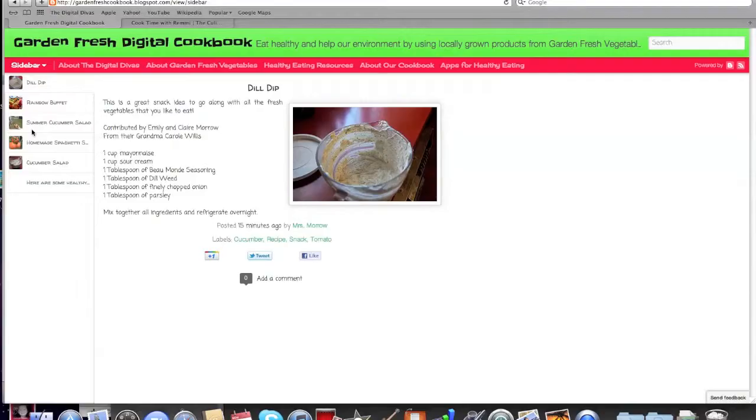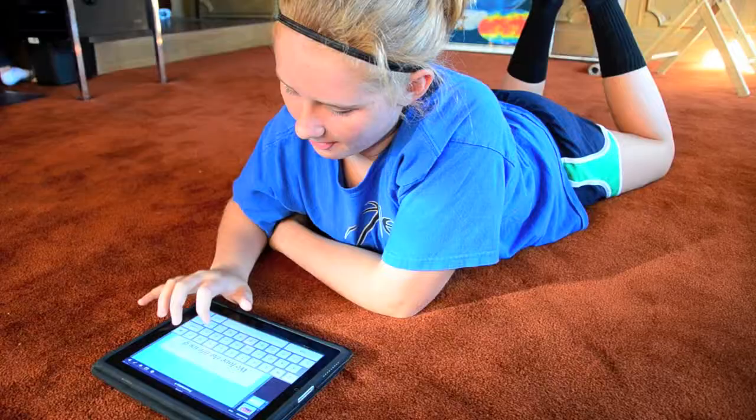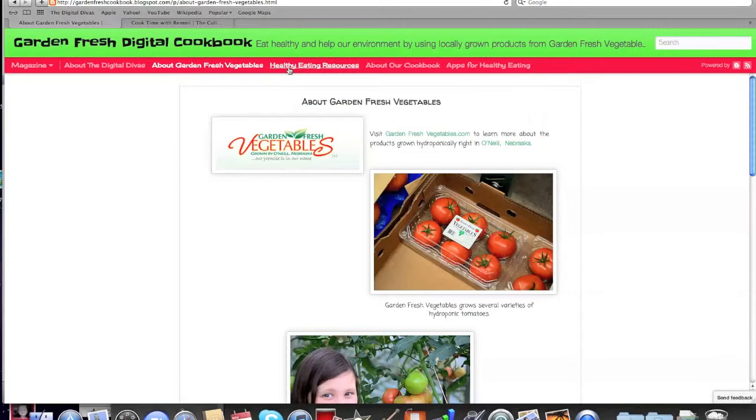Our Garden Fresh Digital Cookbook. This is more than a cookbook and more than a website. We've handpicked special tips, recipes, photos, and even videos that will help you with your cooking and eating needs using products grown locally right here in O'Neill, Nebraska at Garden Fresh Vegetables.